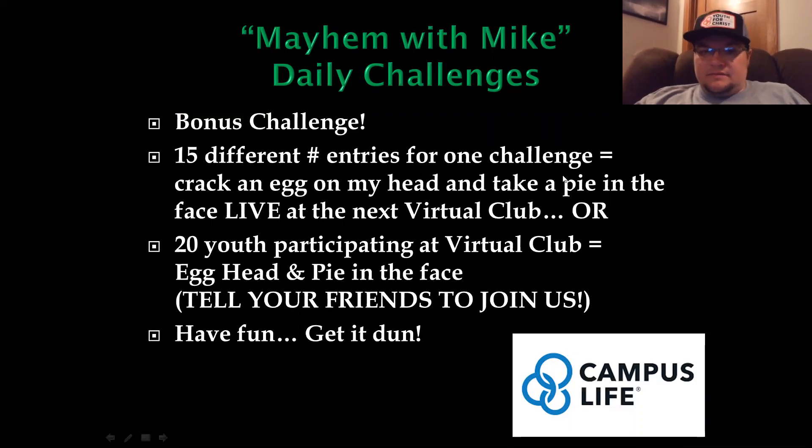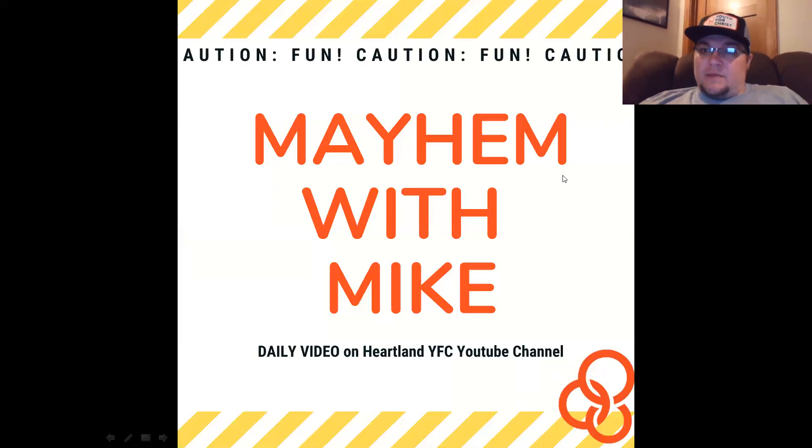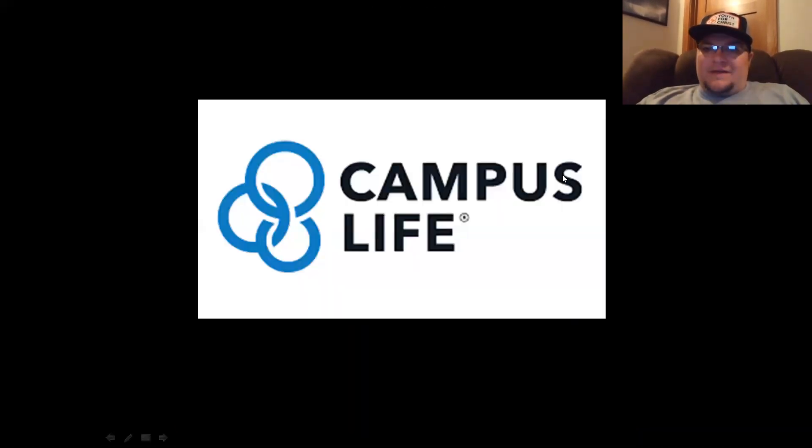Most importantly, we want you to have fun and get it done. If you're All In, you'll have fun. If you're All In, you'll get it done. This has been another episode of Mayhem with Mike — glad you came. Campus Life, keeping it real. We'll see you guys next time. Have a wonderful rest of your day — miss you guys!